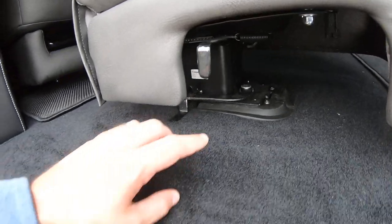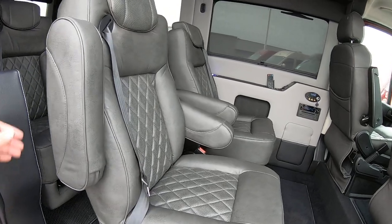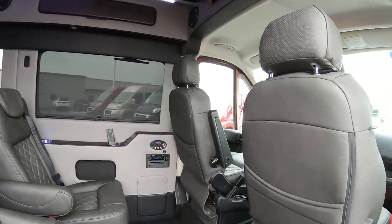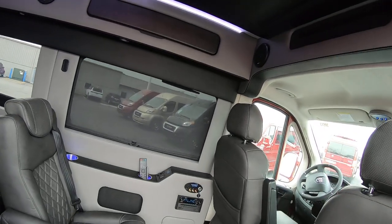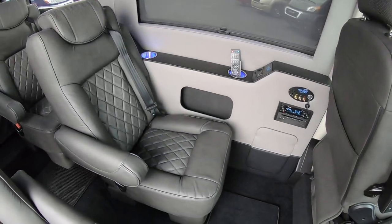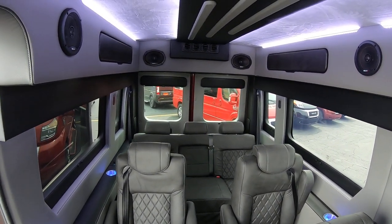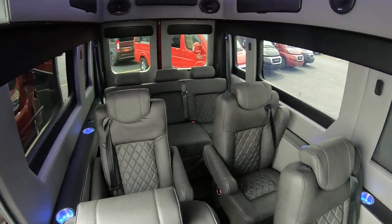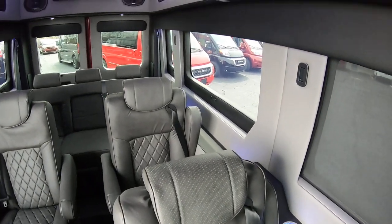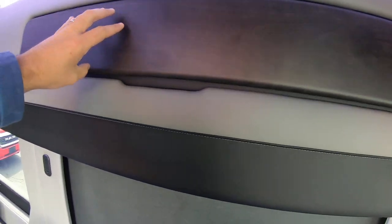The seats are on quick release pedestals — pull the lever and you can pull them right out. You can also pull the lever to swivel the chairs, swivel them, recline them. It does have a 32-inch flat screen TV stored up in the ceiling. Plenty of space — six foot three clearance in here. You can stand up and walk right through. Storage bins up top as well.